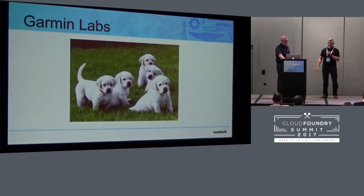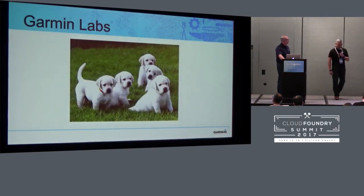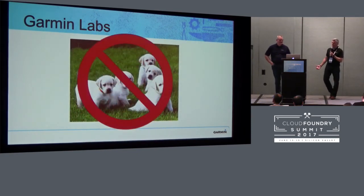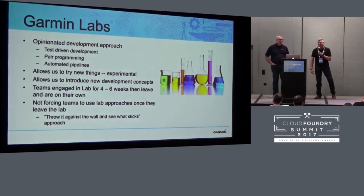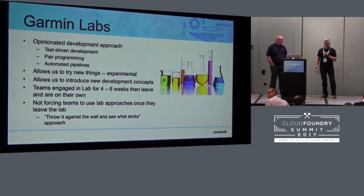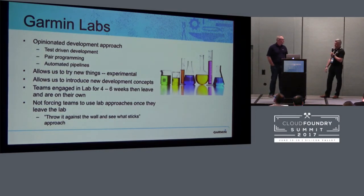Last but not least, we built a lab. We call it Garmin Labs. We're spending time building out our approach for how we're going to do development.